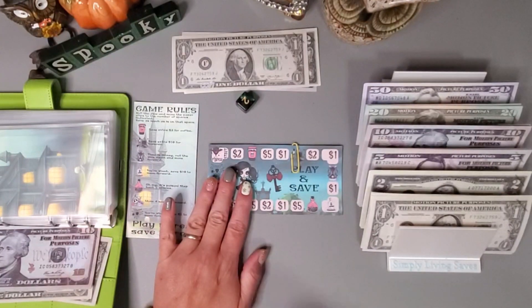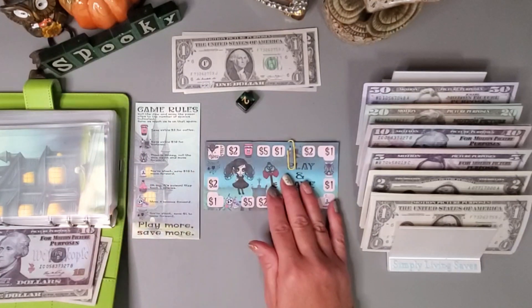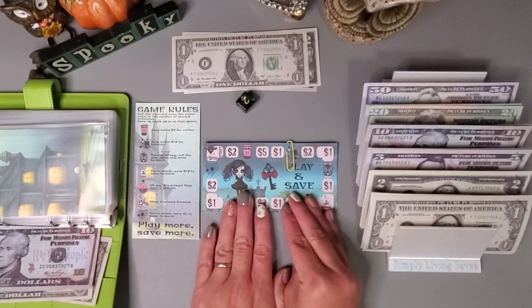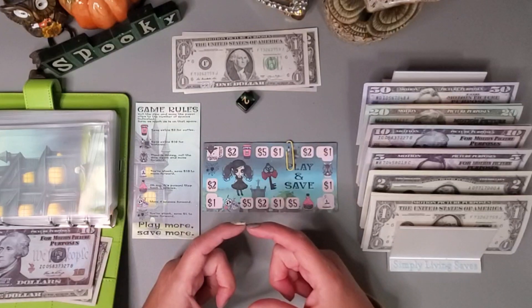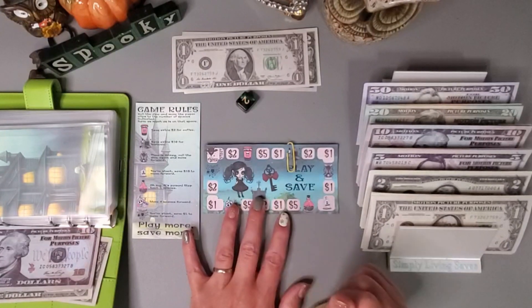Do you guys have specific coffee that you like to make from home? I kind of do a variety — I do have an espresso machine which I like, but I'm out of pods right now. At one point I bought this three-pack of little canisters from Sam's Club — the Starbucks instant coffee — and that's really good too.